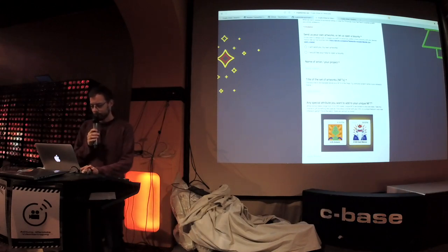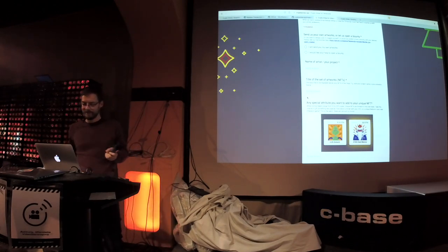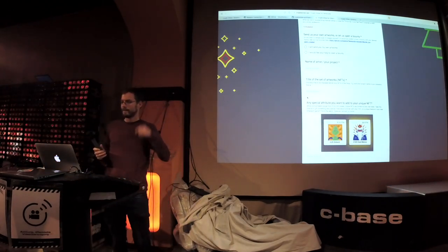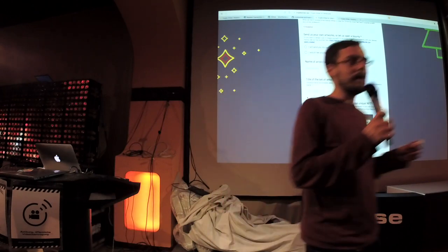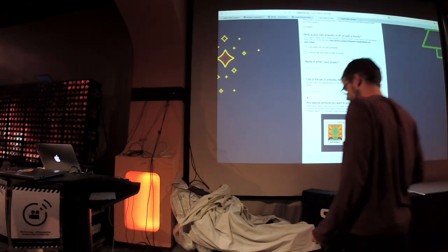They have a Telegram group as well and you can ask questions there. Venezuela's fiat currency is failing badly and people are starving. You've got to start somewhere. I'd invite you to discuss all this just after the end of the official part, because we'll have some time.